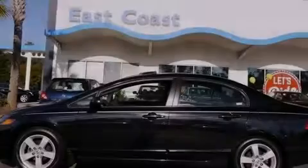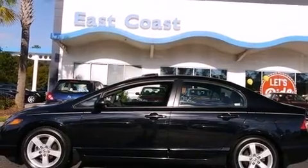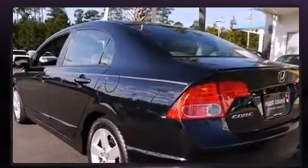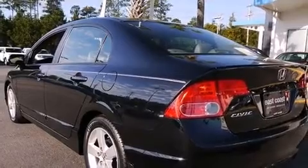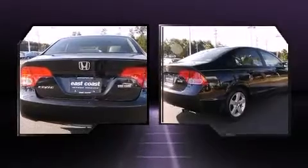Sensibility and practicality defined the 2008 Honda Civic. This four-door, five-passenger sedan still has fewer than 60,000 miles. It features an automatic transmission, front-wheel drive, and a 1.8-liter four-cylinder engine.